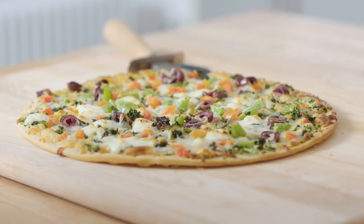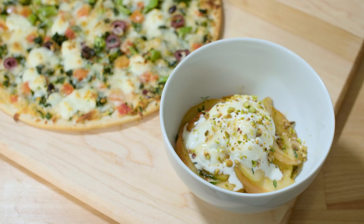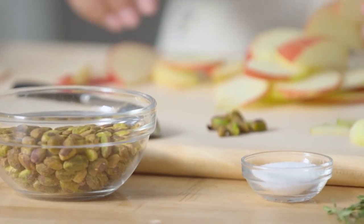My name is Adriana Adarme and I write the recipe blog A Cozy Kitchen. Today I picked the California Pizza Kitchen thin crust Mediterranean frozen pizza. And while that bakes, I'm going to show you a super easy weeknight dessert.